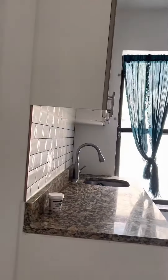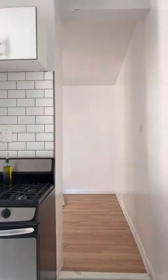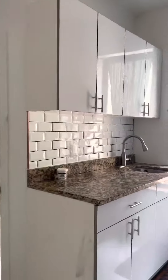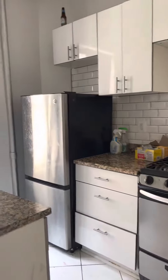321 East 108th Street, apartment number 5D. This apartment has recently been vacated and is undergoing its turnover. The apartment will be prepped and ready prior to move-in. Gas range stove, plenty of cabinets.